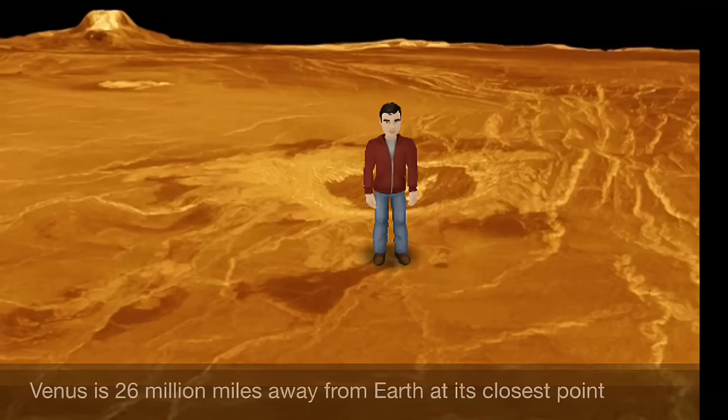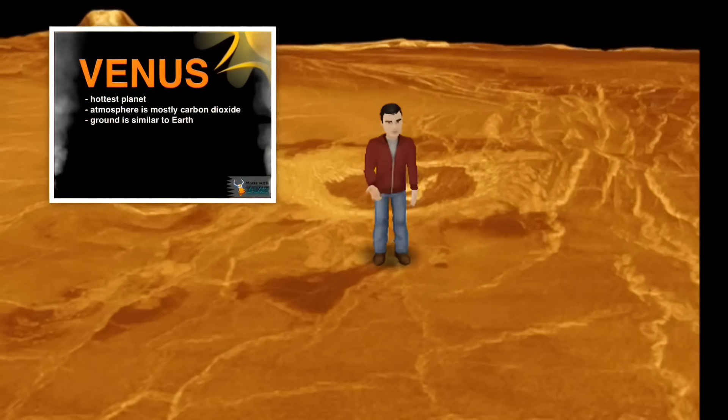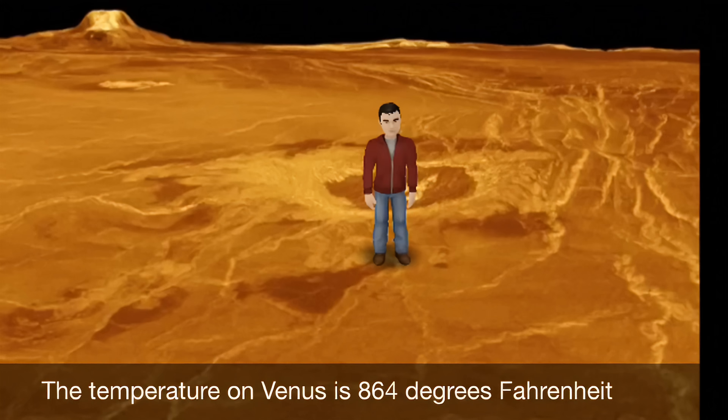Here I am on the second closest planet to the Sun, Venus. Now, Venus was one of those inner planets that we talked about earlier, so it's solid. But I'll tell you what, guys — it's even hotter here than it was on Mercury. I wonder why that is.